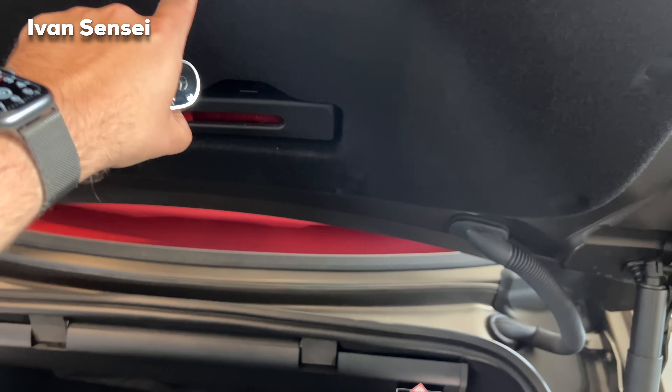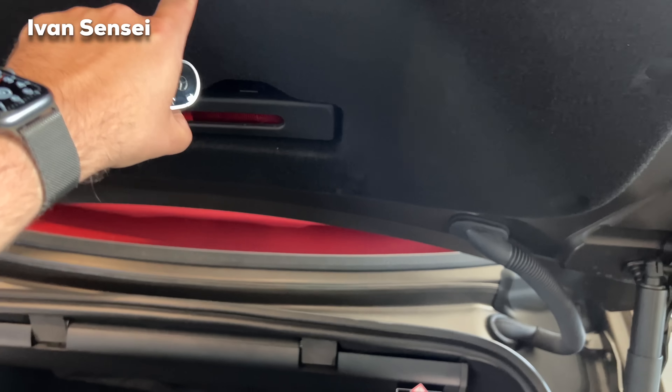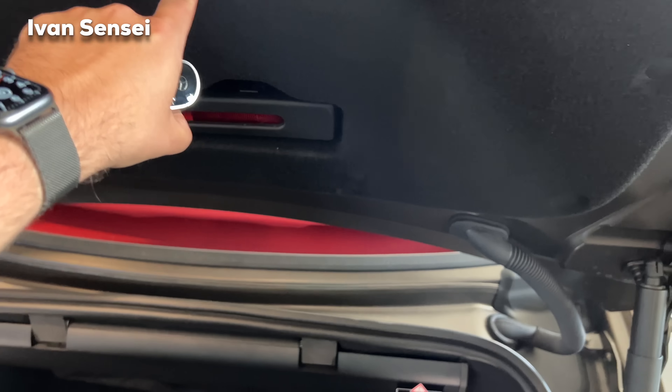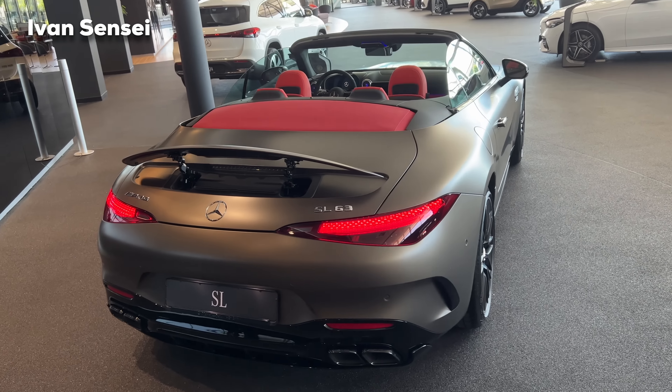Alright guys, that's all for the full in-depth review of the new 2023 Mercedes-AMG SL63 4MATIC Plus. Let me know what you think about this car in the comment section down below. Thank you very much for watching — don't forget to like, subscribe, and hit the notification bell and turn on all notifications so you're notified for future episodes. Thank you very much for your time and I will see you soon in the next video. Have a wonderful day.